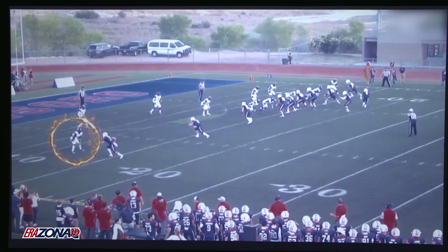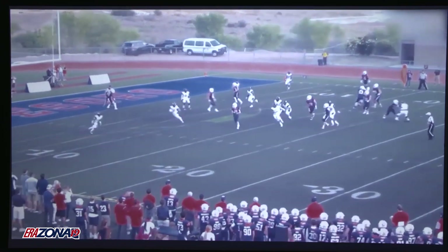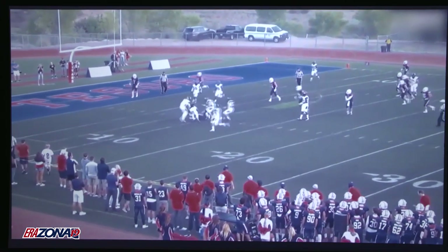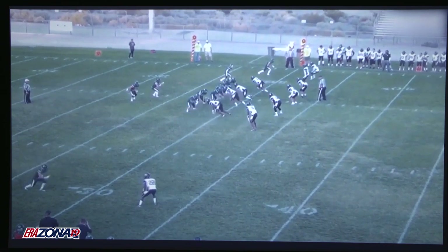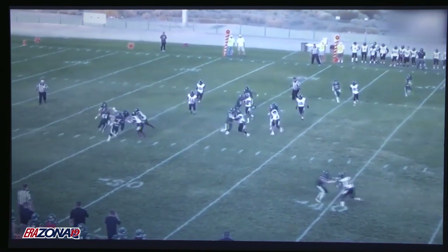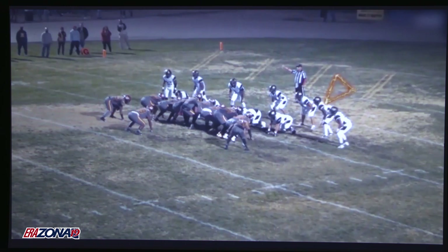Here he is outside at corner, very confident in his jams, his technique, and just playing what he's supposed to play. Good job, very physical guy. You can see him down in the box a lot, down at safety a lot. He also possesses really, really good ball skills, which will be noted when he's playing receiver.